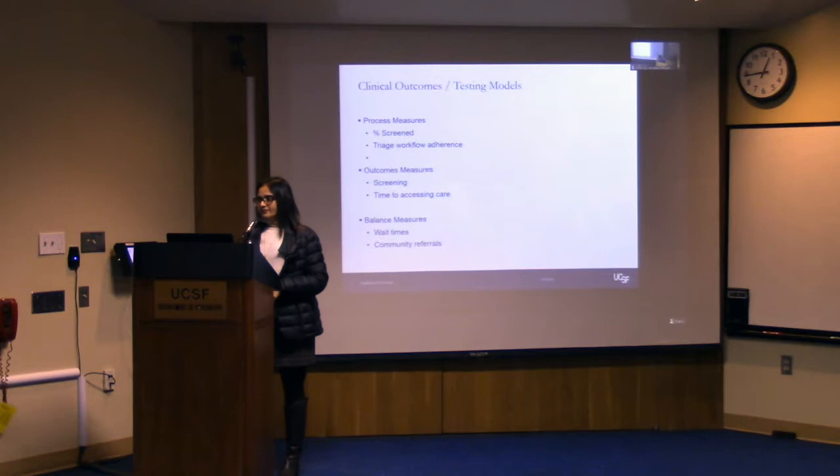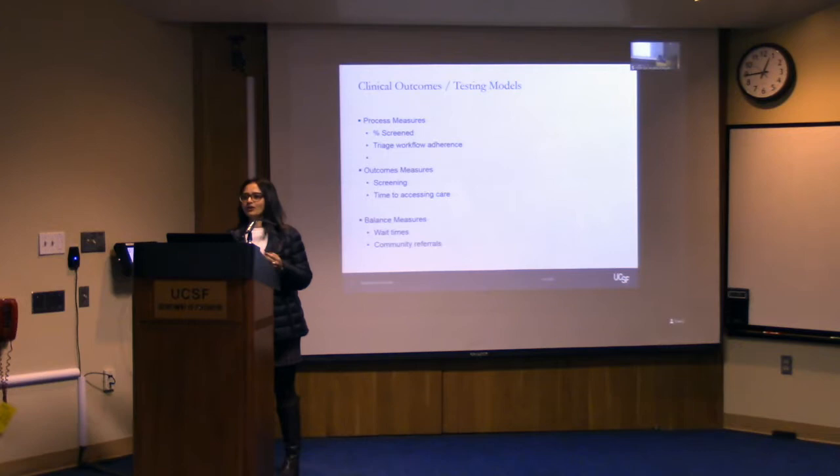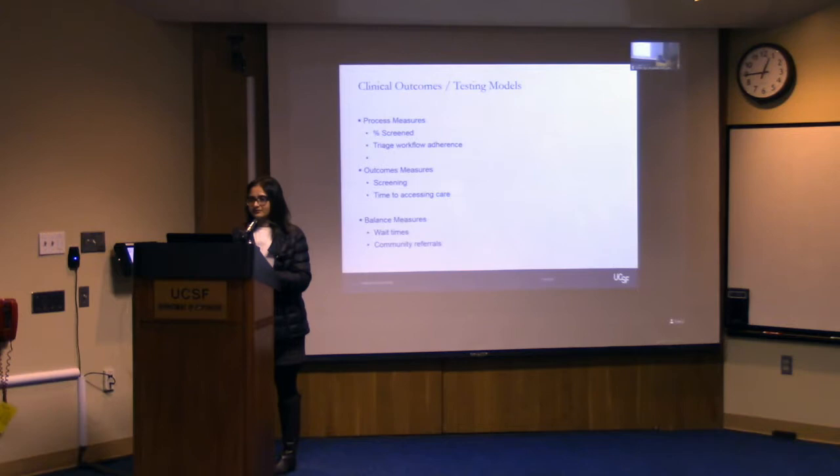We can make the best laid plans of screening people and referring them to community providers, and then a year later look at the data and see that really hasn't happened and we are carrying all these patients. This helps you figure out if you had unintended consequences, or sometimes the community is being flooded with referrals and might not be prepared to handle this volume.